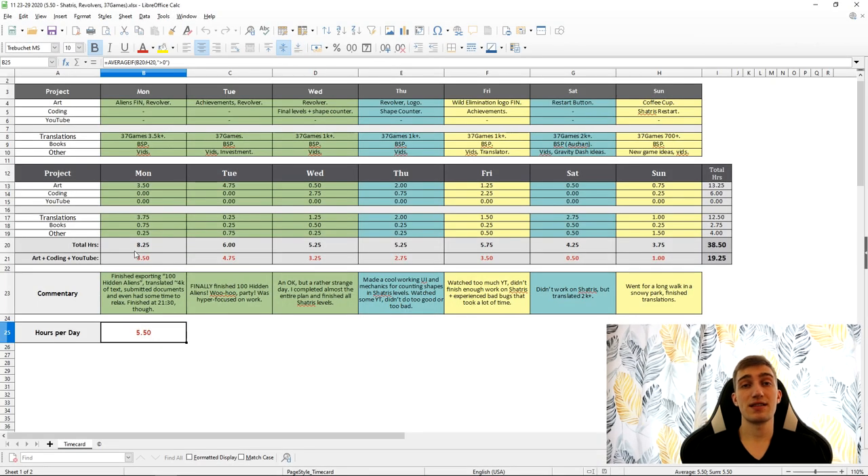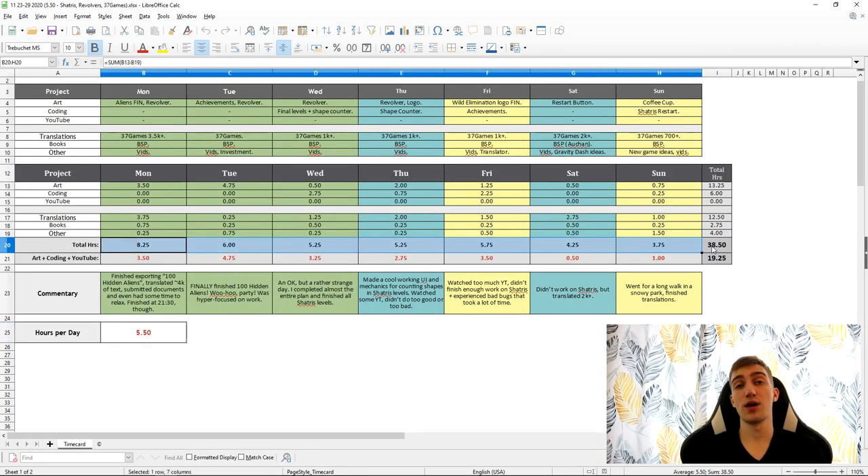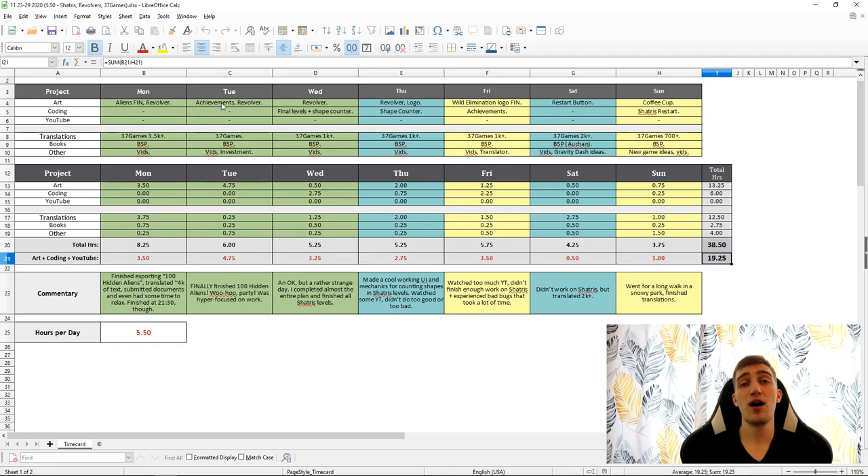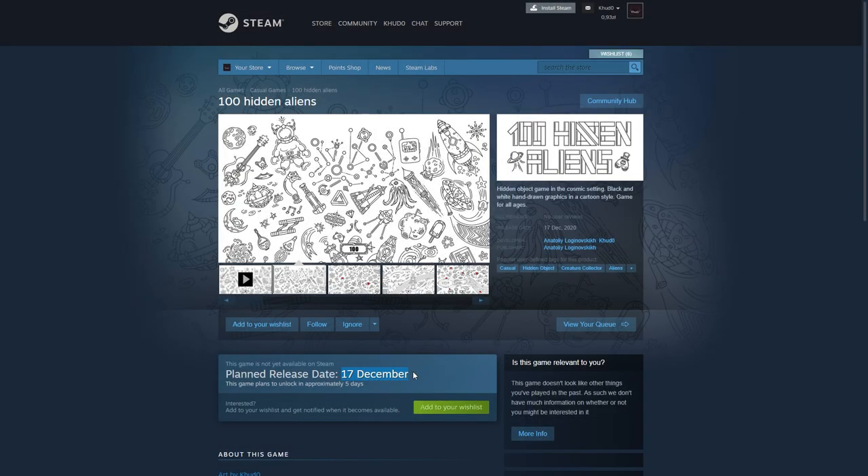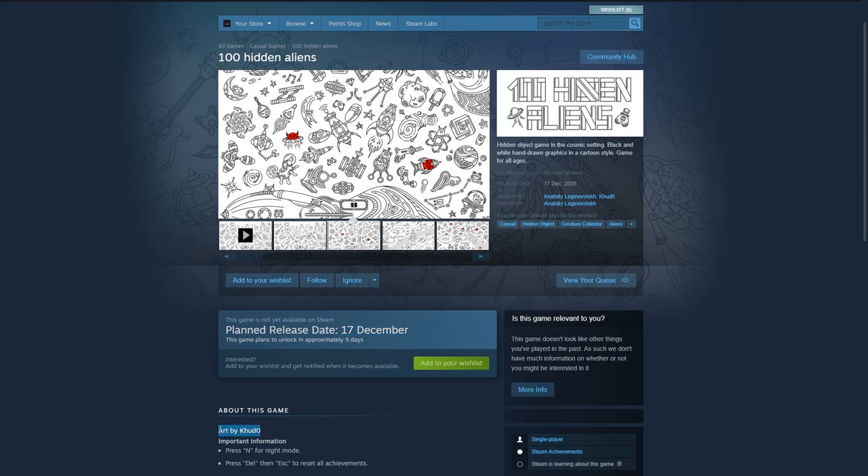Using that simple method, I track my productivity and weekly progress, and as a result, I always know how much time I spend working on each project. Now, let's get closer to the topic of this video. On the 17th of December, Anatoly Loginowski is going to release 100 Hidden Aliens, a game we made together.